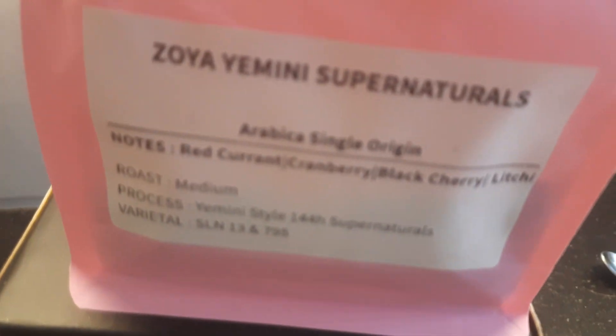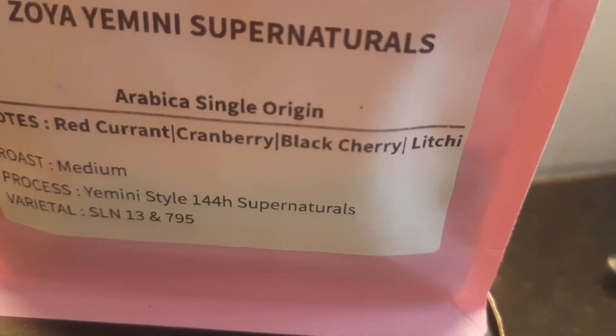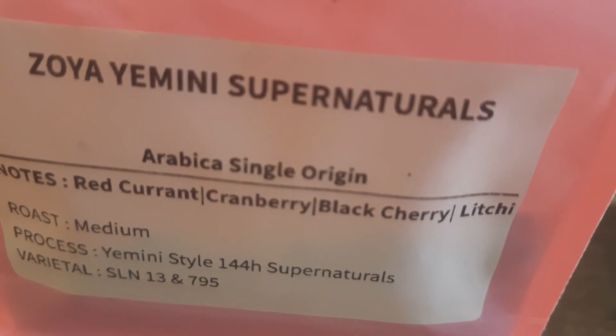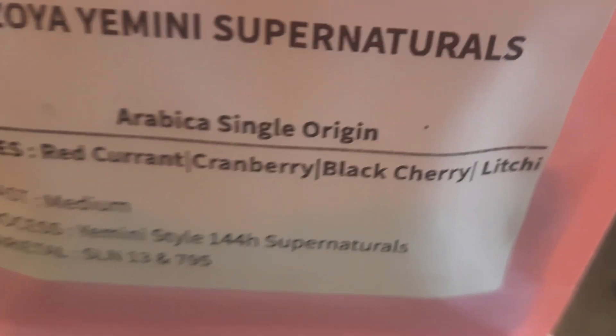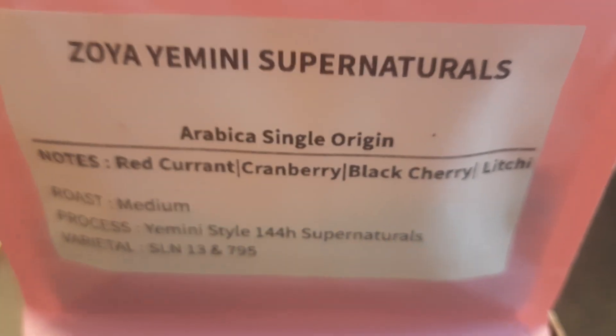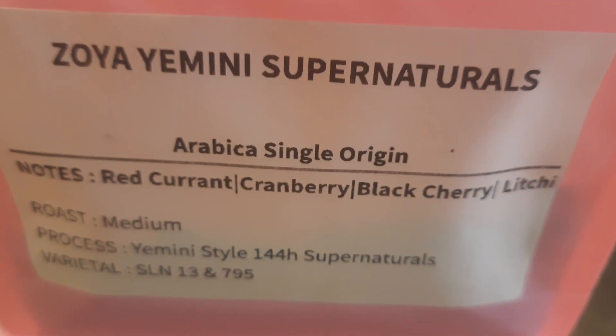So immediately I get like a jasmine — which isn't listed here — but I get like a little jasmine kind of taste, flowery. There is the black cherry and the cranberry, so there's definitely a berry undertone to the whole thing.